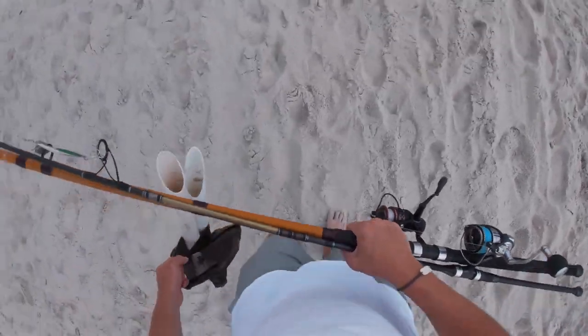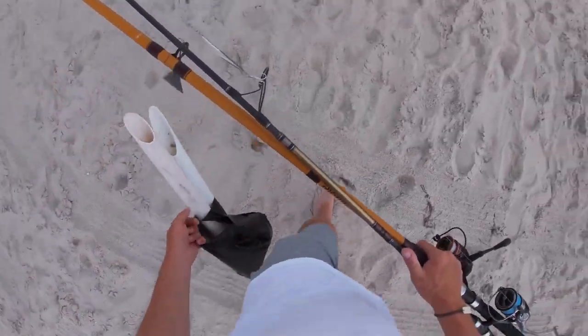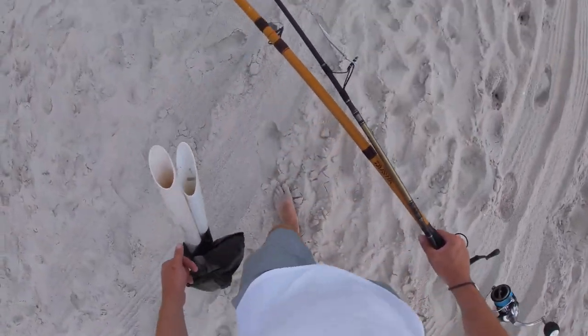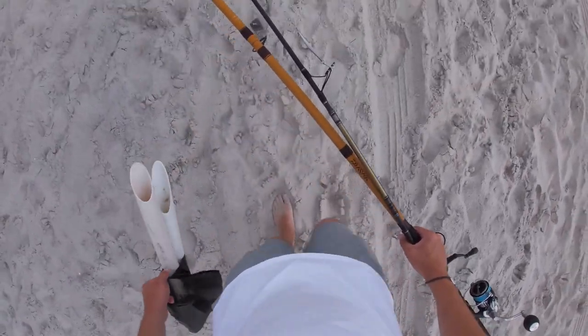That was kind of a surprising outcome. I wasn't expecting to get skunked on the bait rod, but at least we managed to catch two bluefish here on the deadly deck. So at least I didn't get skunked. Alright guys, thanks for watching. Links to all the gear I used are in the description box below. Please like and subscribe and I'll see you all in the next video.